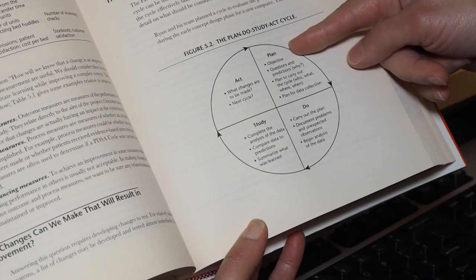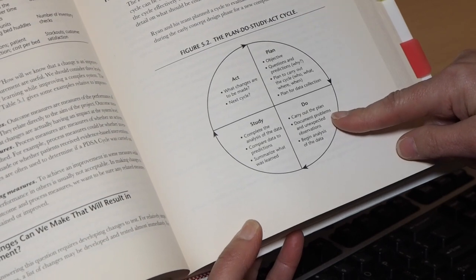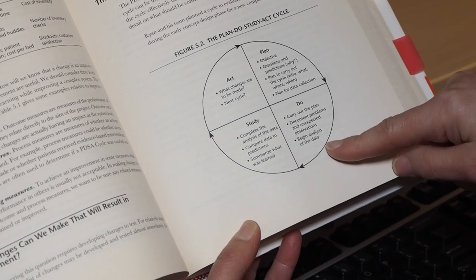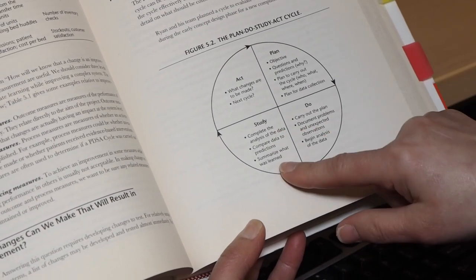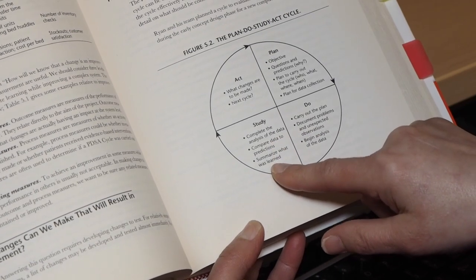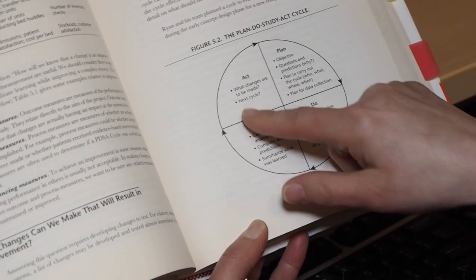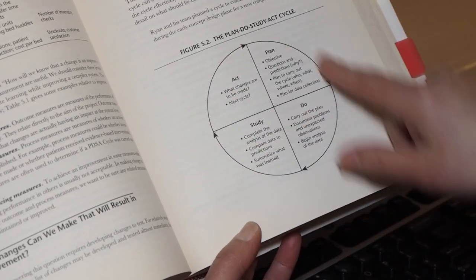First you plan what you're going to do, you do it, you carry out the plan, you document any problems or unexpected observations, and you start to analyze what you're learning from that. You study the analysis of the data that you collected comparing to what you thought would happen, you summarize it, and then you act on it — you decide what changes you're going to make before the next cycles.